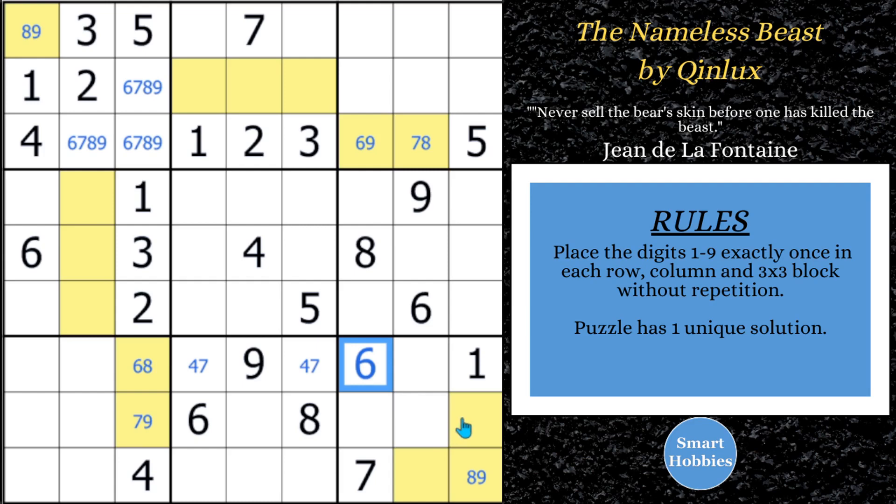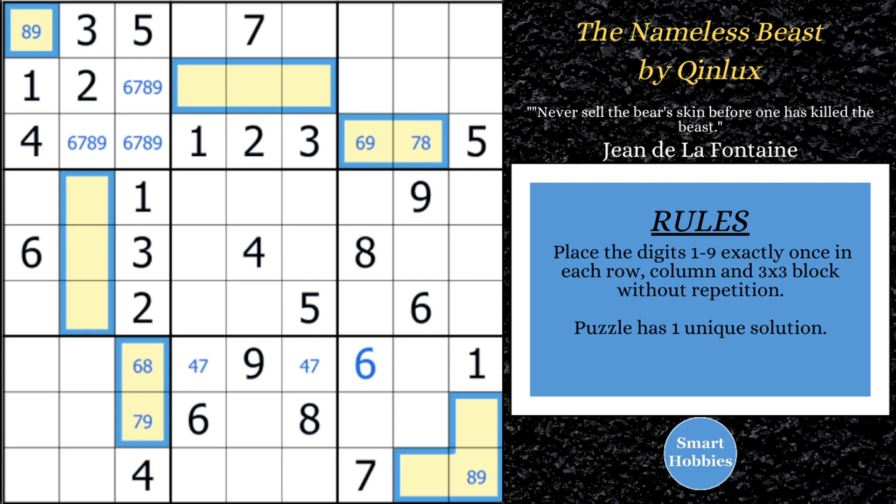The strategy is similar to what's called a Sudoku Firework, but it's not that. If you put it through a solver, it's going to pop up with something called a grouped alternate inference chain, but that really doesn't do justice to what we just did here. I like 'nameless strategy.' I like 'trick that will blow your mind.' Nameless Beast works pretty well — that's what we got.